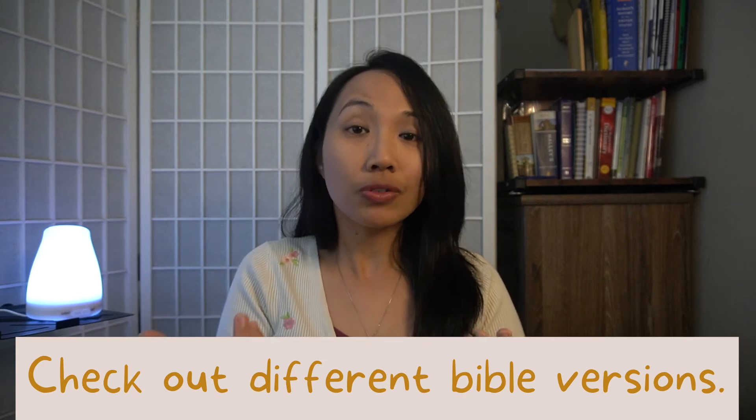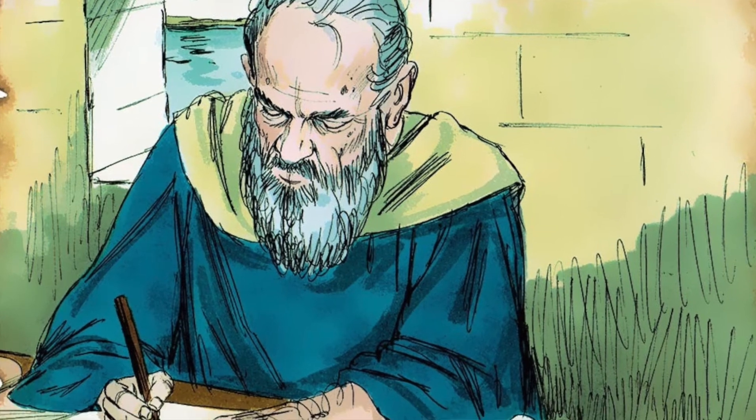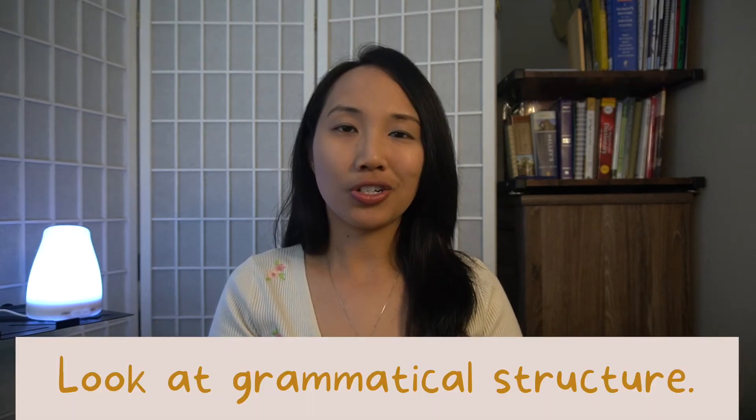Sometimes I look at different Bible versions to see what words were used in them. Next is structure. Remember that the Bible is not a collection of random stories from different authors. It's a library of books written by one author — God himself — but written through people who were under the influence of the Holy Spirit. With that said, it is organized and there is structure. We also look at grammatical structure.